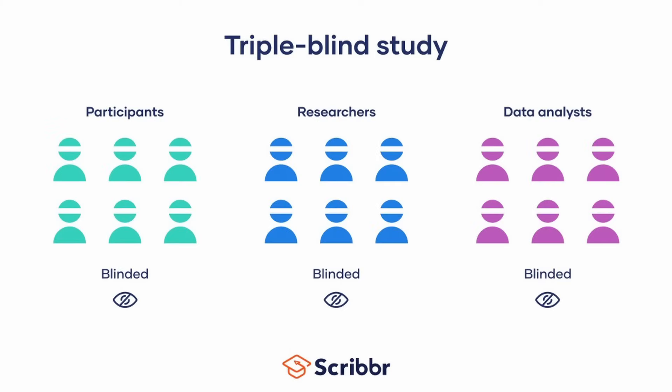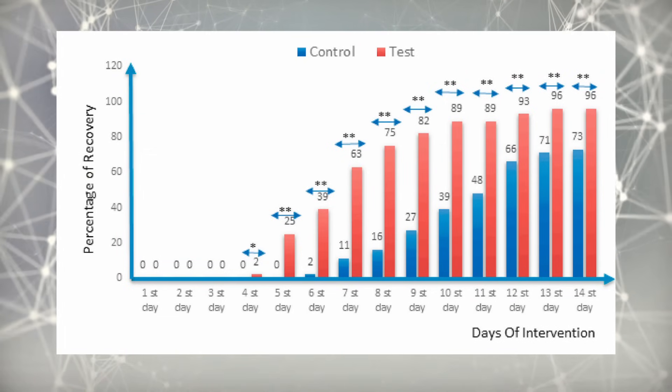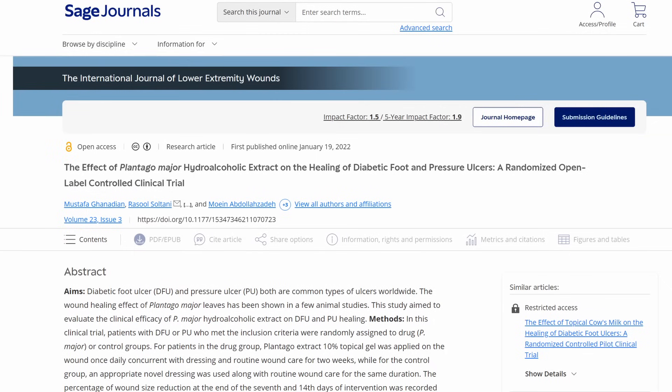This is not just a double-blind study — this is a triple-blind study, meaning none of the researchers at any stage actually knew who the subjects were. So there could be no bias. At the end of the study, the intervention group had about a 95% recovery of their ulcers, while the placebo group had about 70%. We have another randomized control trial using Plantago extract in the form of a gel on people with diabetic ulcers on their feet.